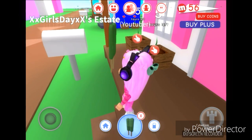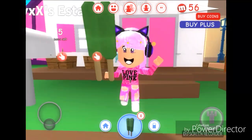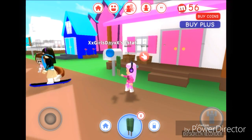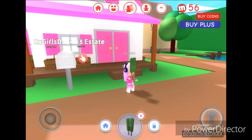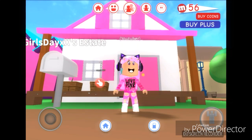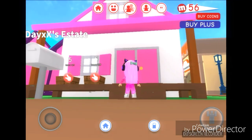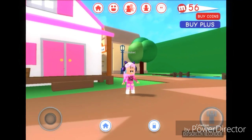Hey guys, I got here a popsicle stick and I got this house right here behind me. I'm making a video - never mind that. So I got here a popsicle from the new kitchen update. I just painted it white and this is the brand new house tour in Roblox again.